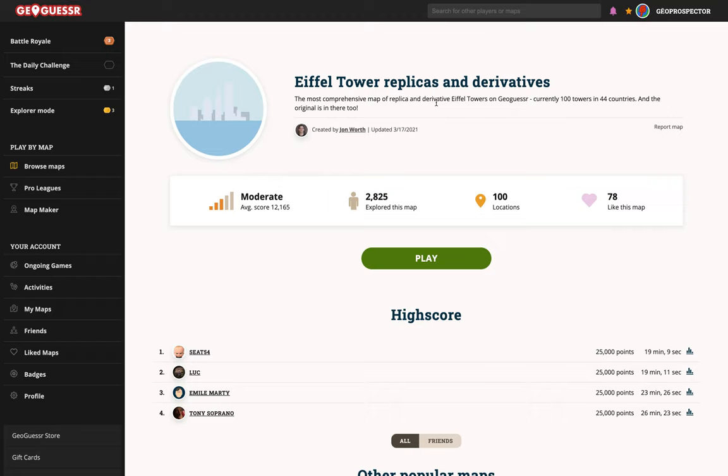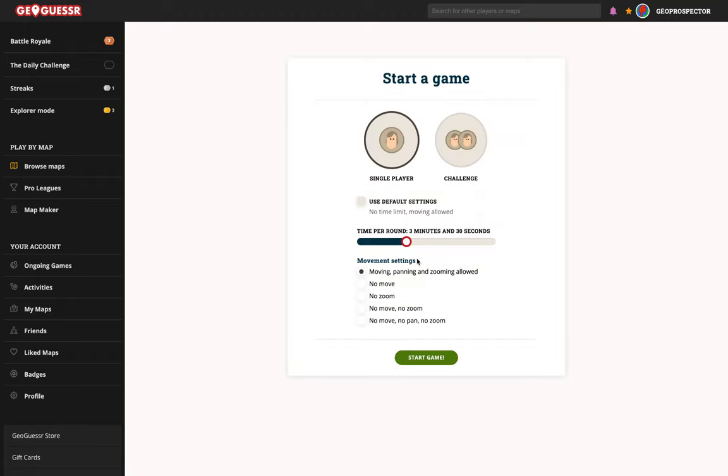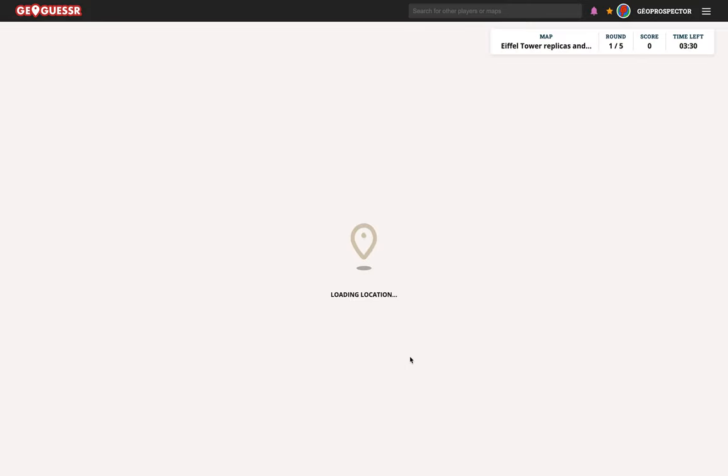And the original is in there too. This was updated just a few days ago in March 2021. The average score is moderate at 12,165. A hundred locations — I like the sound of it. It sounds interesting. And I would have no idea where other Eiffel Tower locations are, so let's hit play. Got the usual time limit here. I think I'll stick with that. See how we do.